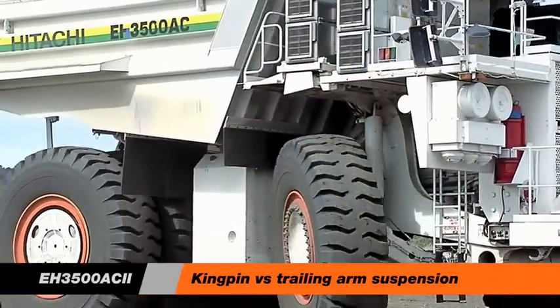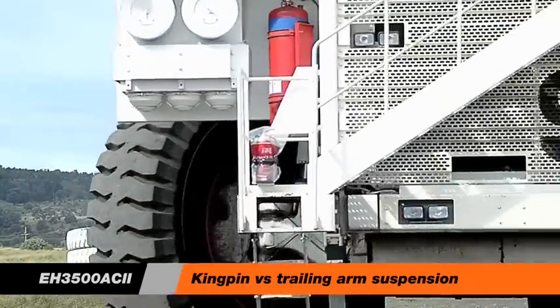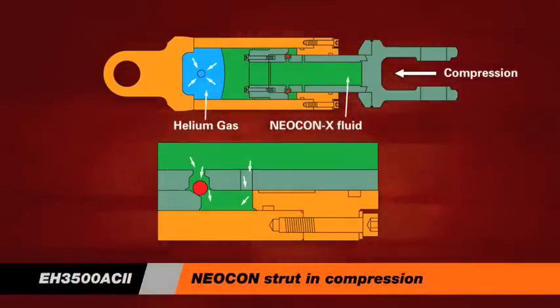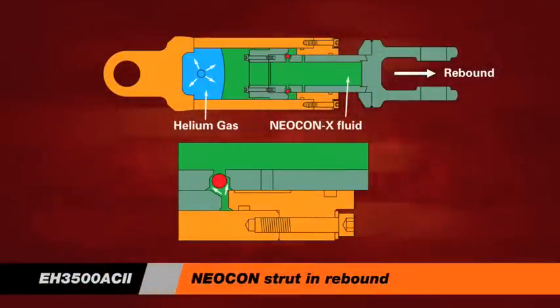With the independent trailing arm suspension unique to EH trucks, each front wheel is connected to the truck solely by a pivoting trailing arm and a suspension strut. When a tyre goes over a bump, the trailing arm allows the wheel to move vertically. All energy from the bump is translated straight into the suspension cylinder, sparing the structure of the truck and reducing stress and fatigue on the frame and major components. The trailing arm concept minimises tyre scrub over bumps and around turns. Competitive suspension steering designs increase tyre wear by grinding the tyre against the road surface every time it goes over a bump or makes a turn.